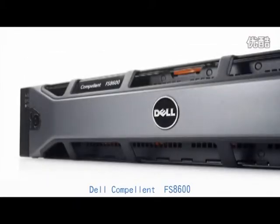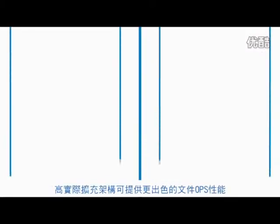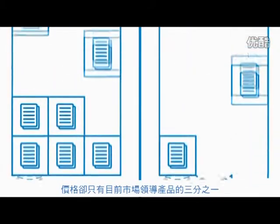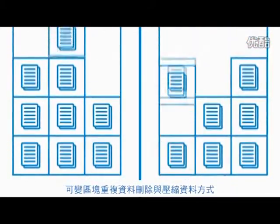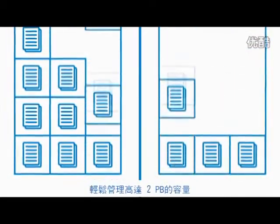For your file data, the Dell Component FS8600 and Fluid File System offers better file ops performance at approximately one-third the price of the current market leader. Dedupe and compress file data while scaling up to two petabytes in a single namespace.